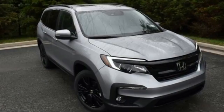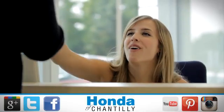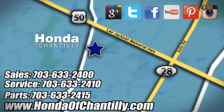It's a Honda, so longevity comes standard. Take it for a test drive today. Honda of Chantilly. We're conveniently located just south of Dulles Airport at 4175 Stonecroft Boulevard in Chantilly.